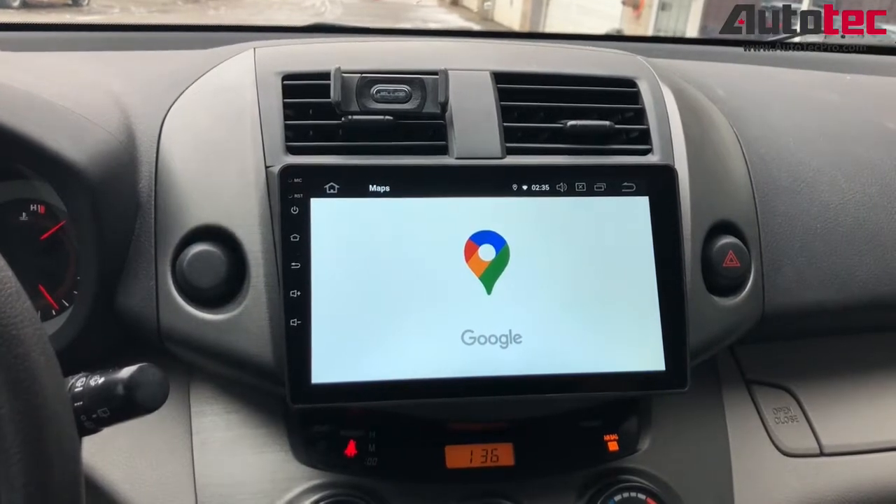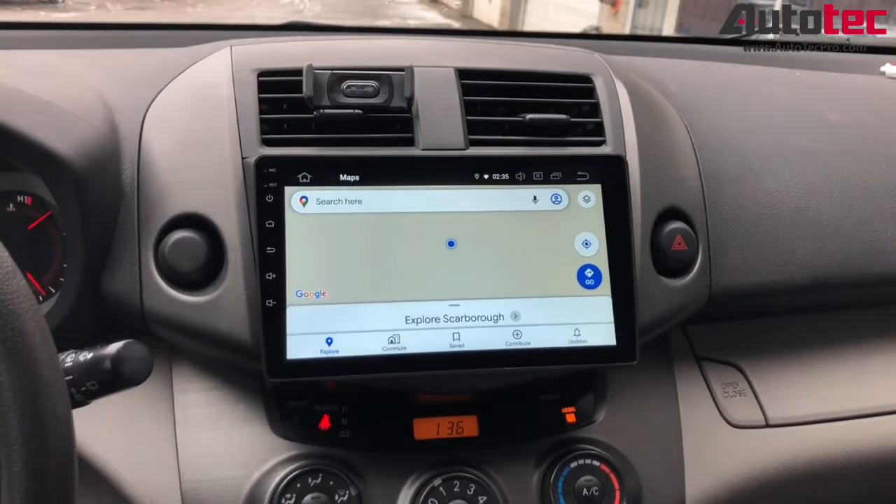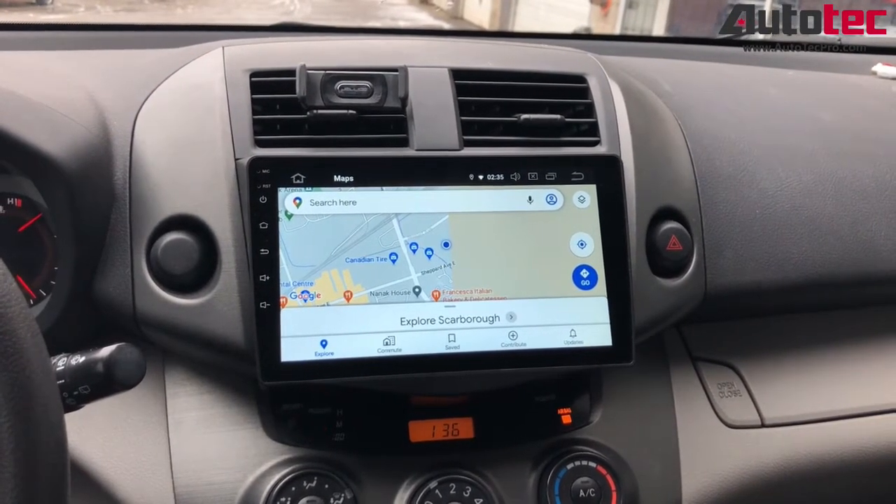Google Maps is the newest version. You can download the Google Maps data to the unit, so you don't need to connect to any Wi-Fi for Google Maps. You can see that — it's very nice.